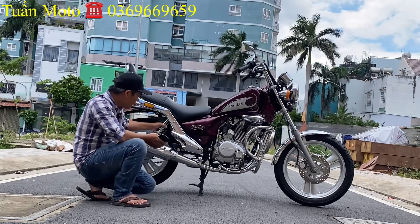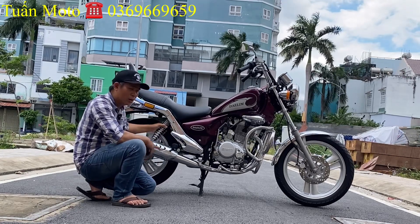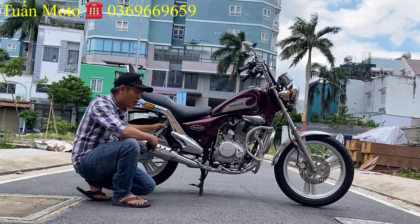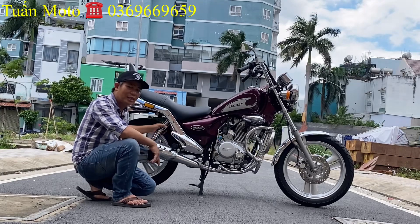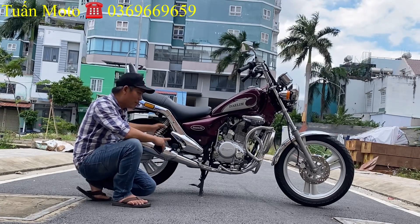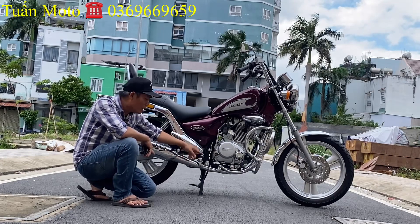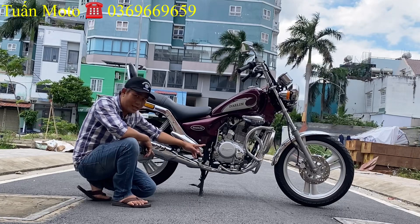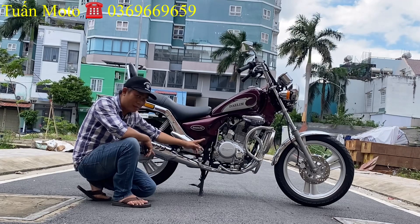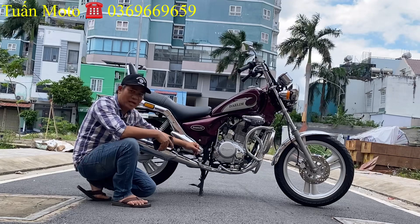Con xe này là Dalim VS 125, đời 98, xe còn nguyên ring. Đúng hàng nhập từ Hàn Quốc, máy móc ring. Bình đề cần đèn đầy đủ. Máy con này chạy rất là nhẹ. Máy móc áp tán vẫn còn nguyên ring, rất là mới. Con này sử dụng khá là kỹ nên mới được mới và đẹp như vậy. Đa số những dòng xe Dalim khác là máy kêu hoặc bị độ chế rồi.